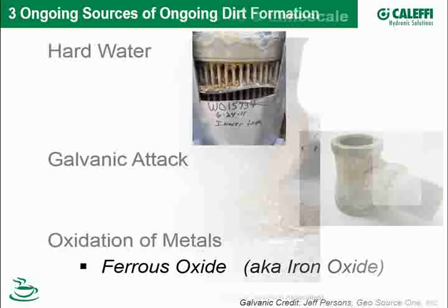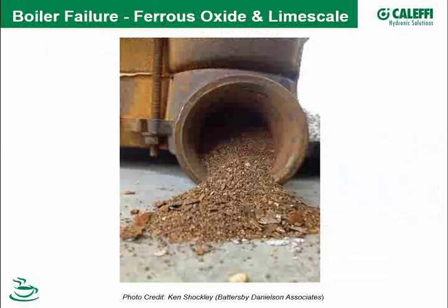Here's a great shot from Ken Shockley in Indiana showing a failed commercial cast iron boiler. If we look closely, we can see some red particles here and white particles over here — a lot of times foreign objects or dirt exists in our system not in a homogenous form, but in multiple forms.